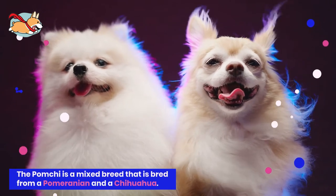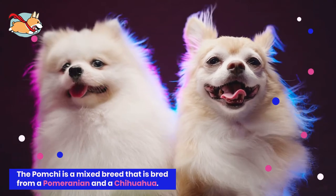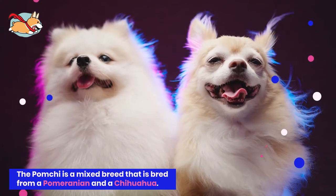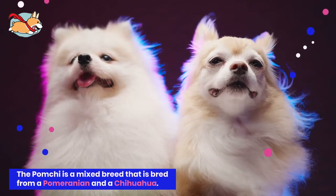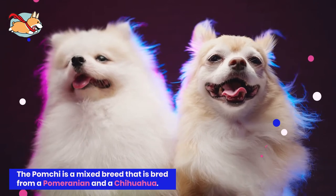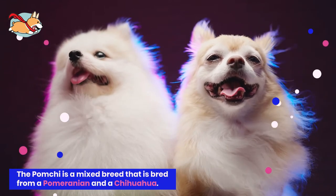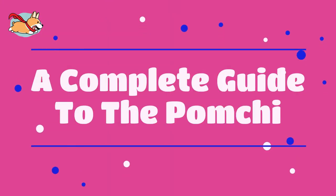The Pomchi is a mixed breed bred from a Pomeranian and a Chihuahua. Standing at a tiny 10 inches tall, they are perfect for someone who wants a fluffy, inquisitive toy breed. This breed might be small in size, but their personality makes up for it. Inquisitive and loyal are two great words to describe them. Keep watching to learn all about these fun-size mixes.